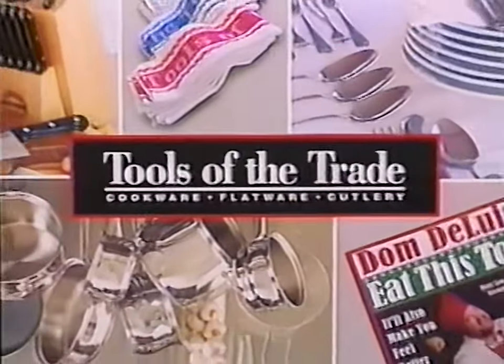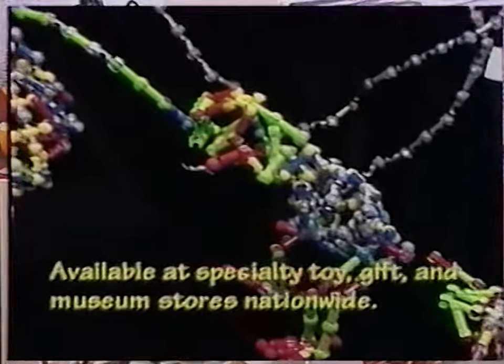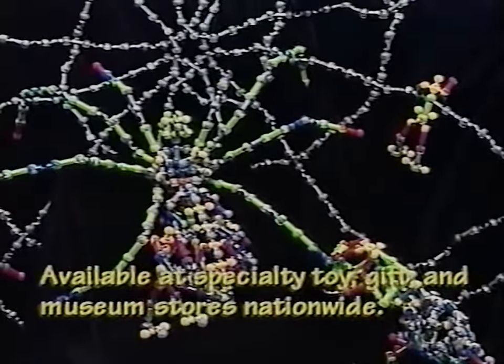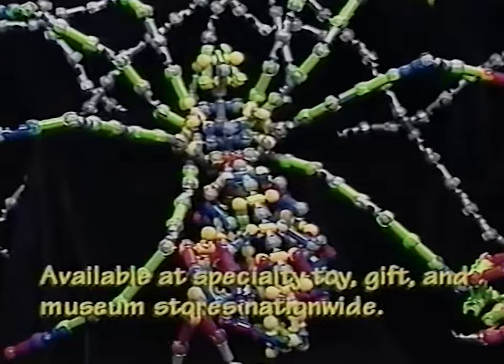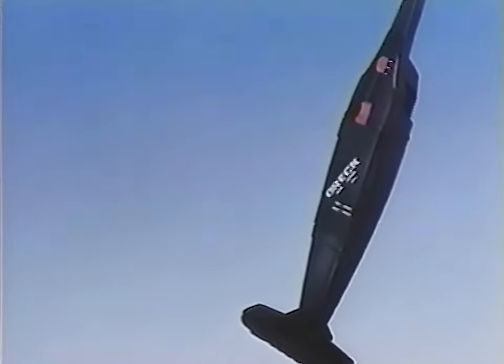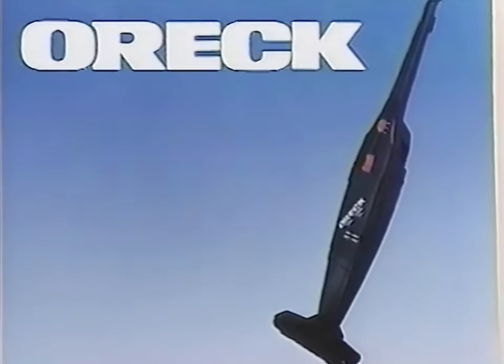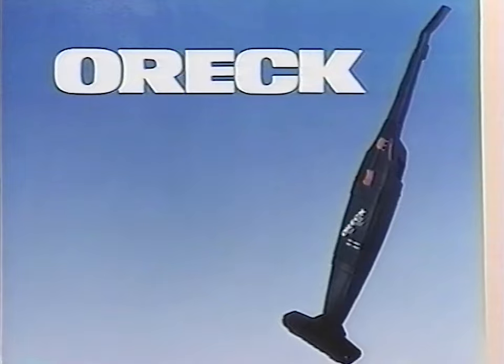Watch Game Show Network for a chance to win these prizes: Tools of the Trade cookware, flatware, and cutlery made from high-quality stainless steel, and an autographed copy of the new Dom DeLuise cookbook. Also ZOOB, the first plastic life form — more than a toy. And the Auric lightweight dual-speed power stick room vacuum, ideal for kitchens, bathrooms, laundry, under beds, and furniture.